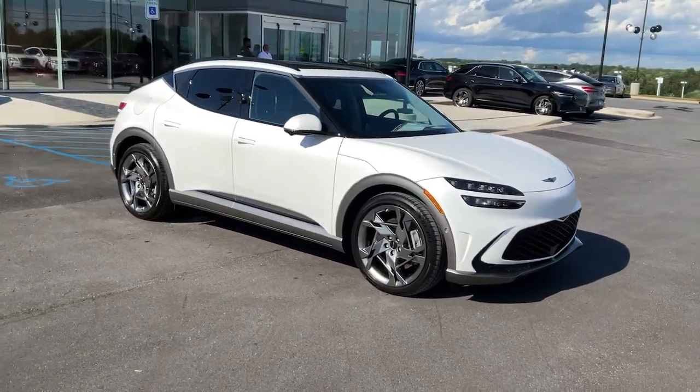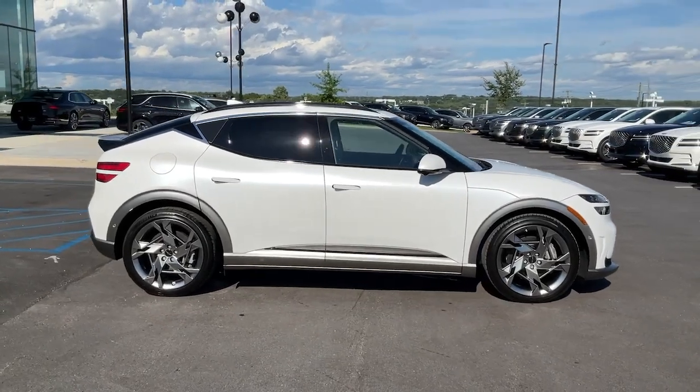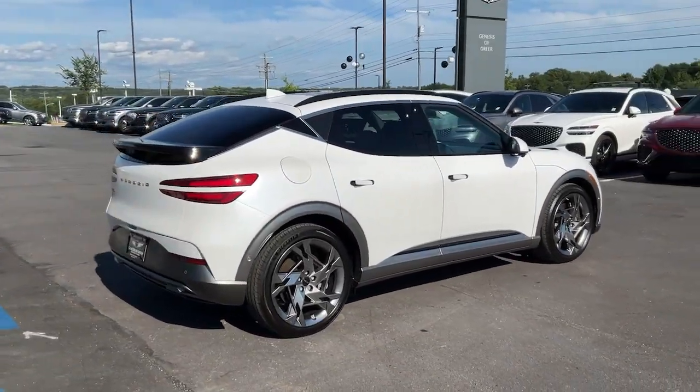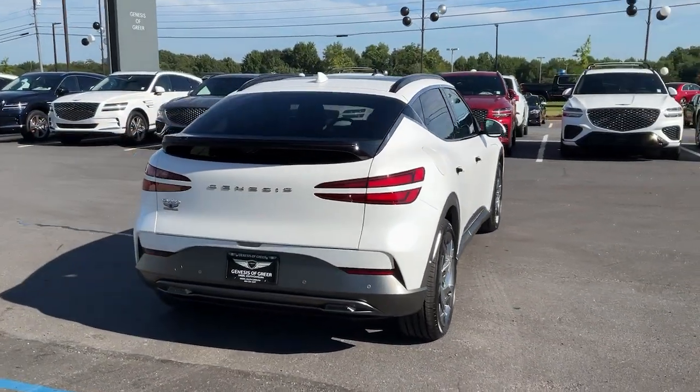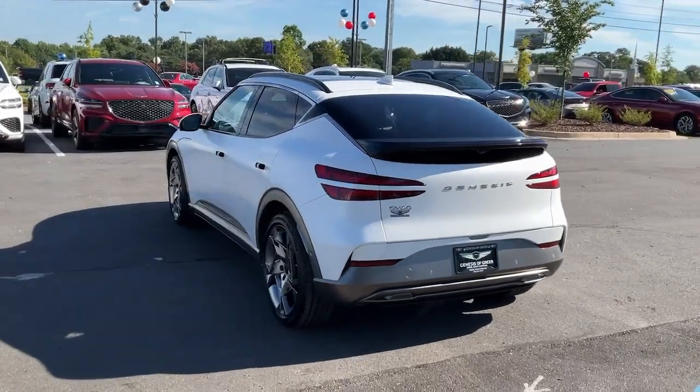Take a moment to check out the 2023 Genesis GV60. Make the journey uniquely yours in this premium GV60. Exhilarating athletic agility blends with cutting-edge biometric tech, intuitive design, and fluid style to engage your senses at every turn.